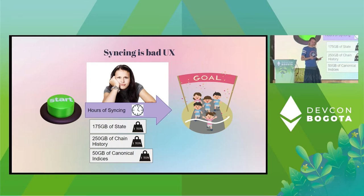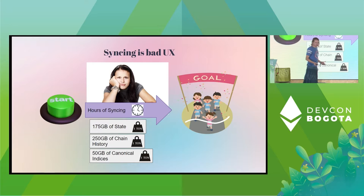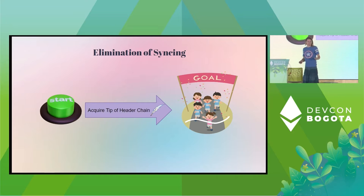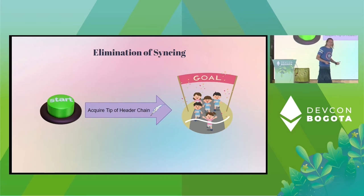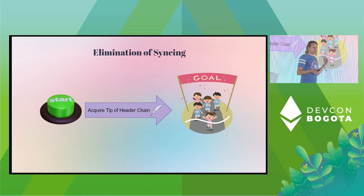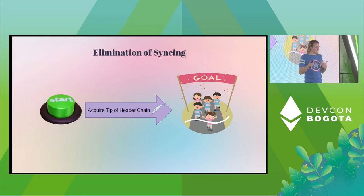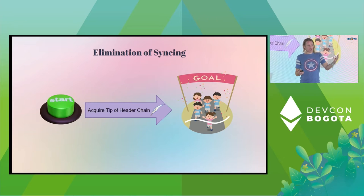These sync times make UX for end-user interactions basically unbearable — this is why almost all user-land traffic goes through services like Alchemy or Infura. We've designed a system where all you need is a view of what you trust as the front of the chain, and from there all the data is accessible to you. The difference is going from hours or days of sync time down to being able to interact with the network in a matter of seconds, or at worst a minute or two as it peers with others.